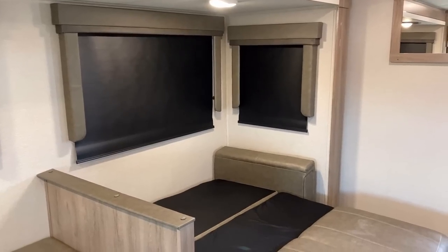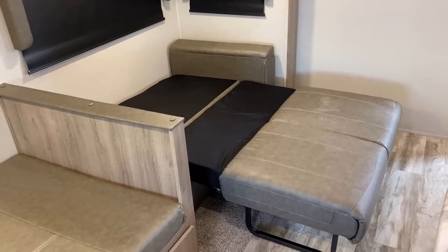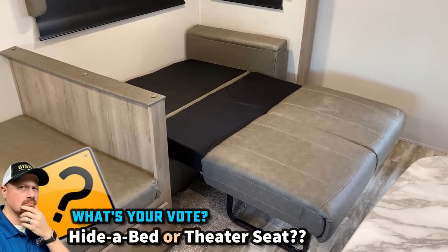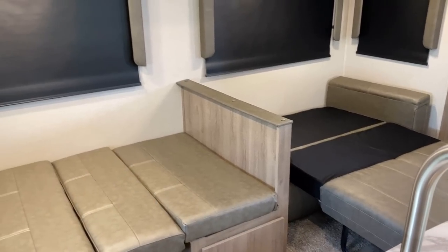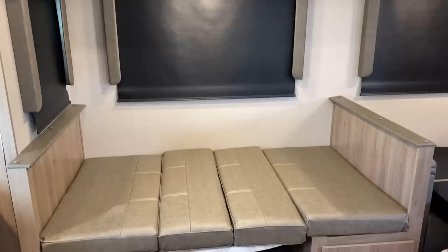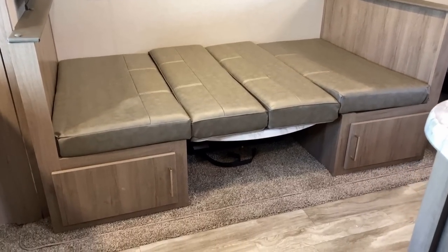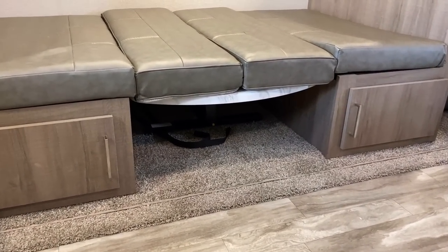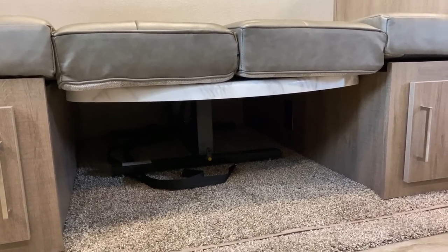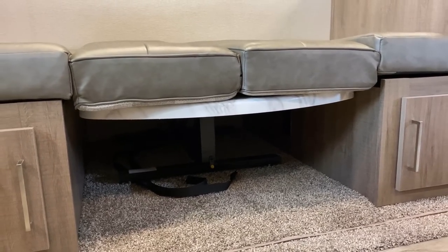You guys remember that level in Super Mario 3 where the sun was trying to kill you? Well, it turns out that was just a precursor for the rest of your life. I'm curious — hide-a-bed like we're seeing, or theater seat? Also, while we're asking questions — booth dinette, which has storage and folds down into an extra sleeper, or table and chairs? I almost want to say theater seat and table and chairs, but then you give up all your guest sleeping. That being said, this dinette — what's nice about it is the table base is always resting on the ground, so the table is better supported.